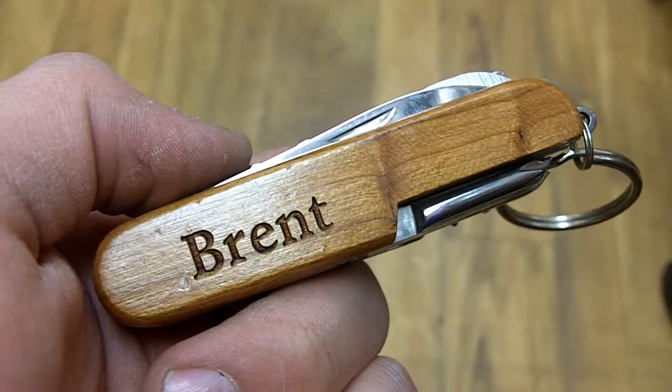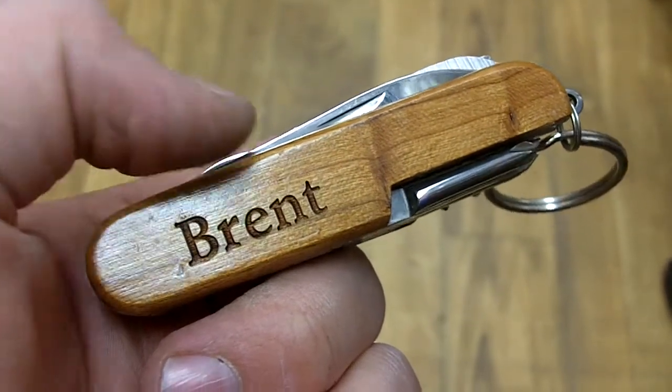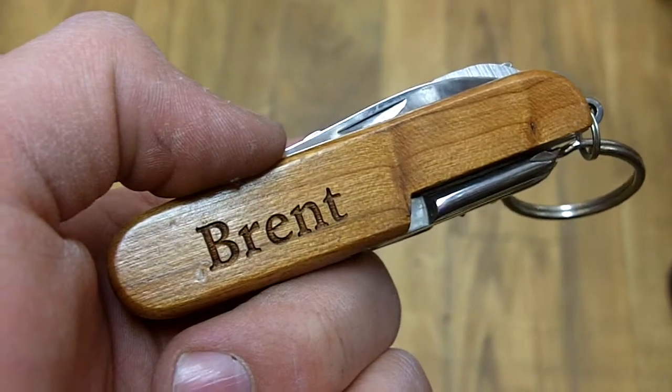Here we have Brent. This is a personalized pocket knife from Wayne Carver. As you can see, this is Brent right there, and the cool thing about this is that the letter in here is actually engraved on the side of the wood.